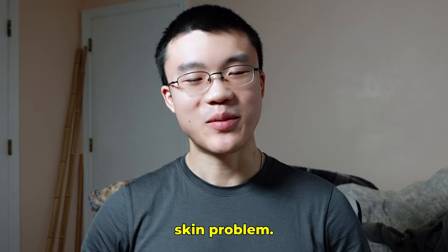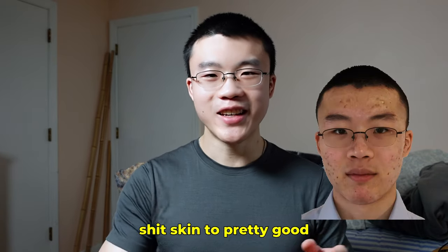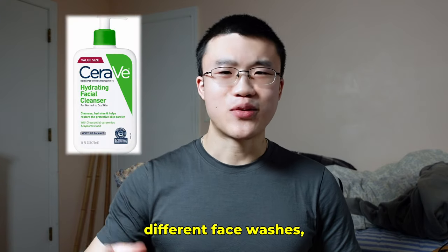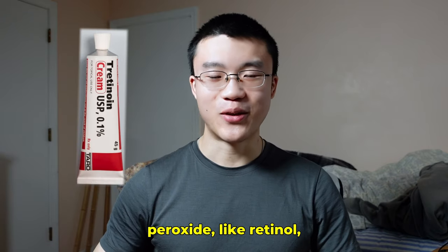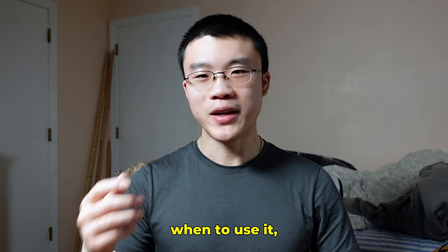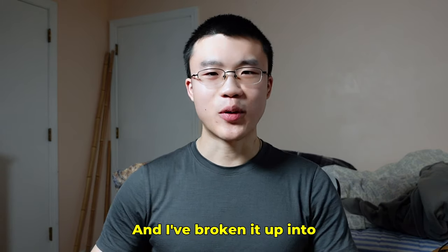So let me tell you how I actually went from having bad skin to pretty good skin, and how I use different face washes, salicylic acid, benzoyl peroxide, retinol — what works, what doesn't, and when to use it. And what I actually do right now to keep my skin clear.